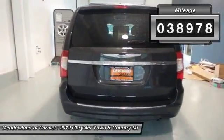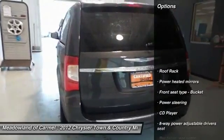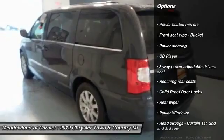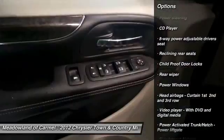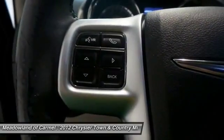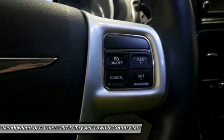Here are some of this vehicle's great options: CD changer, DVD system, anti-lock braking system, dual airbags, power steering, front wheel drive, front air conditioning, four-wheel disc brakes, and cruise control.